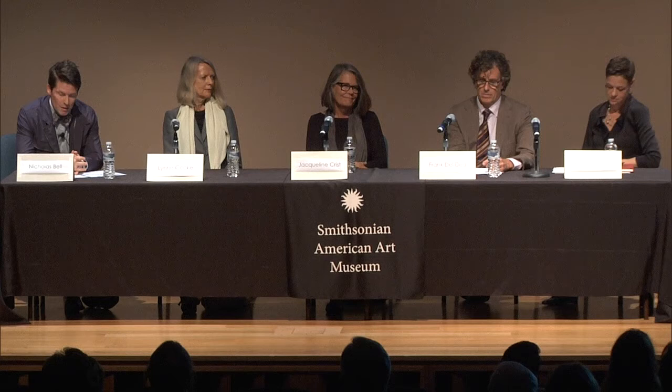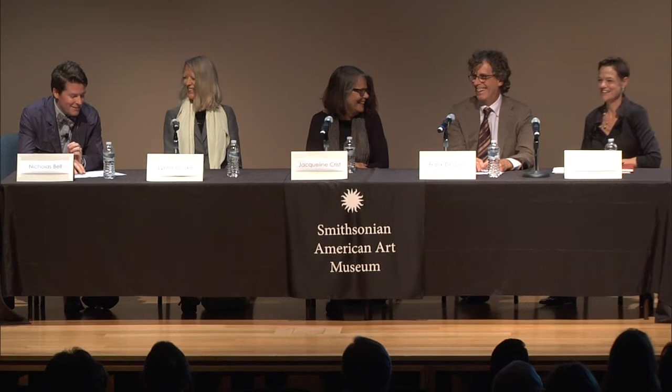Next to her is Frank Del Deo, who is a private art dealer and advisor in New York City. He's also a managing partner at the James Castle Collection and Archive and organized several exhibitions of Castle's work in his previous role at Noedler Company in New York. And finally, we have Leslie Umberger, who is Curator of Folk and Self-Taught Art here at the Smithsonian American Art Museum.